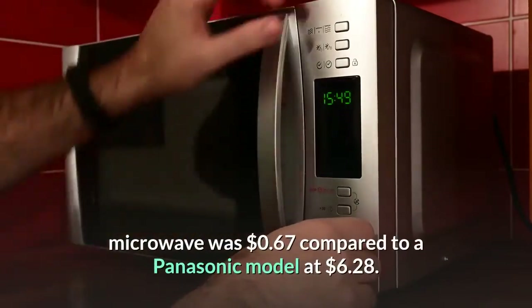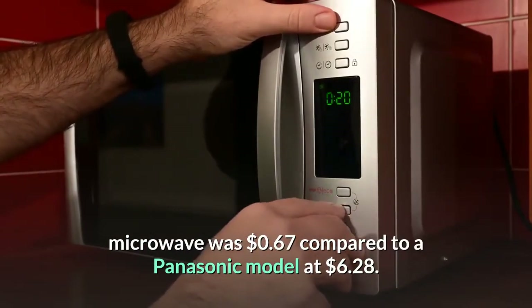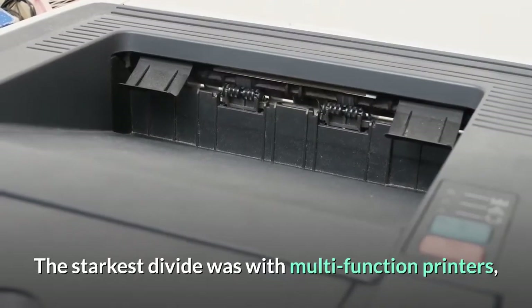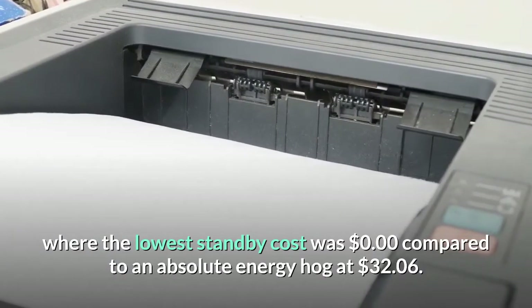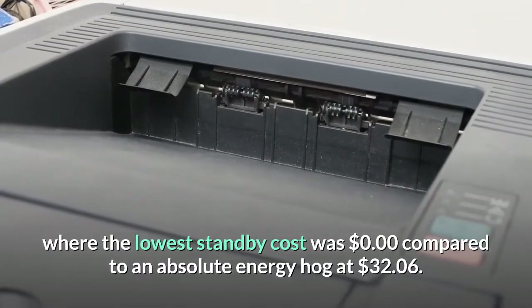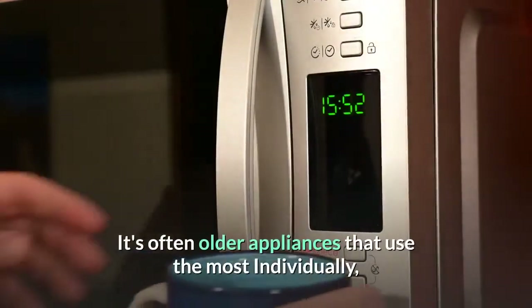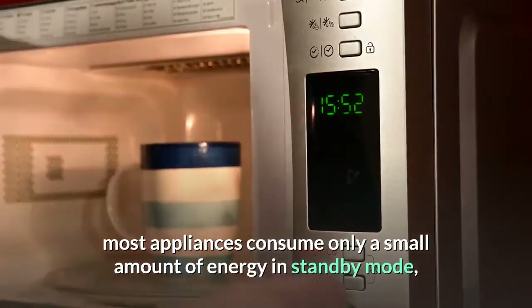But with some products we saw a greater difference. For example, the lowest standby energy cost for an IKEA microwave was 67 cents compared to a Panasonic model at six dollars and 28 cents. The starkest divide was with multi-function printers, where the lowest standby cost was zero dollars compared to an absolute energy hog at 32 dollars and six cents.